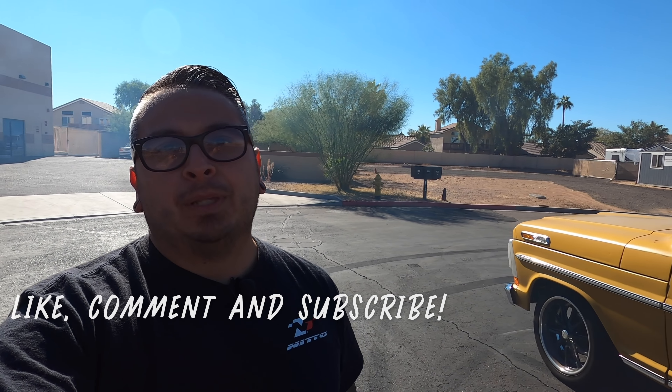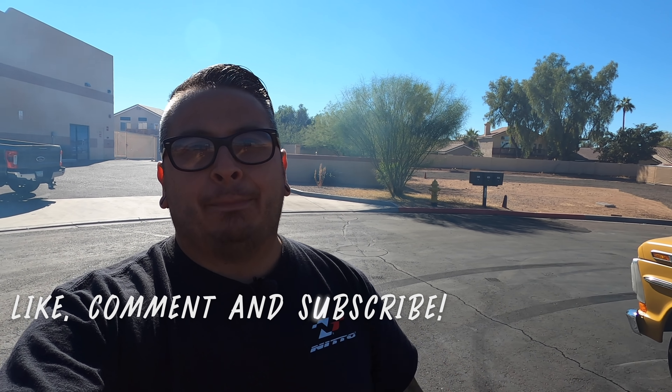Hope you guys enjoyed that video. If you did, hit that subscribe button below so you don't miss an episode, and give us a like as well — that helps us out. Any questions for me or Jason, just drop them below in the comment section, and we'll catch you next time.